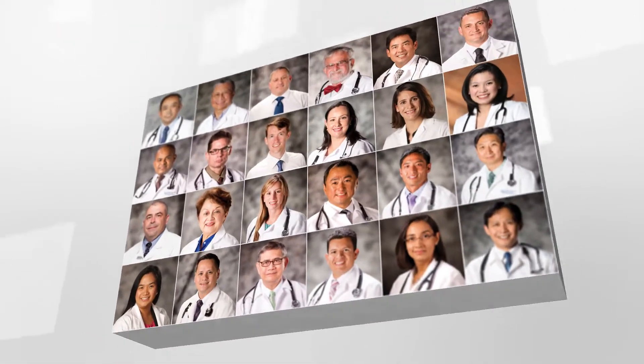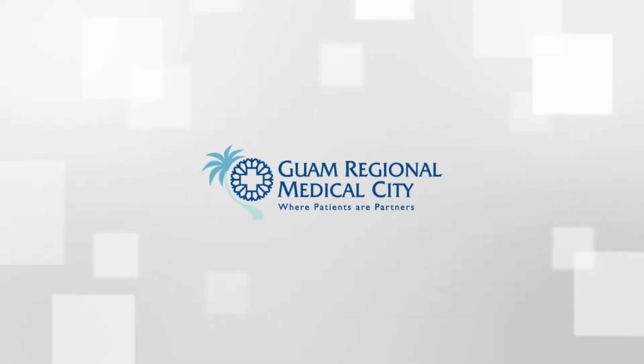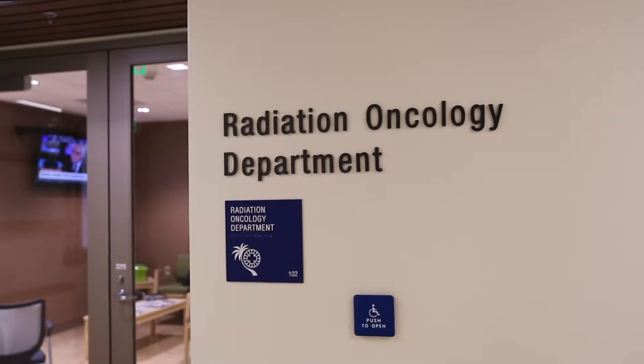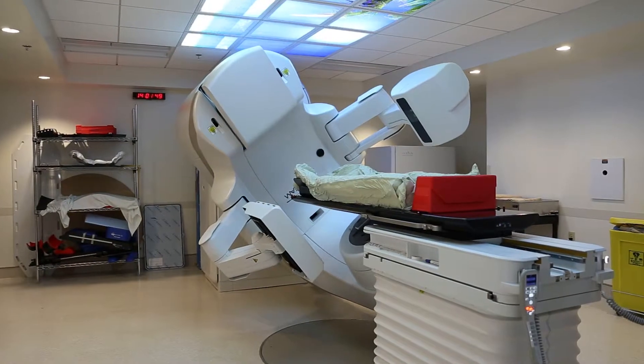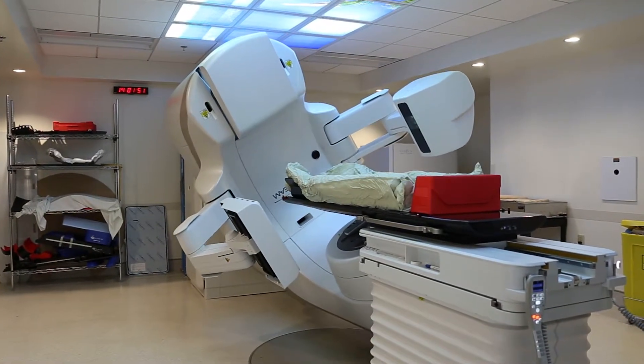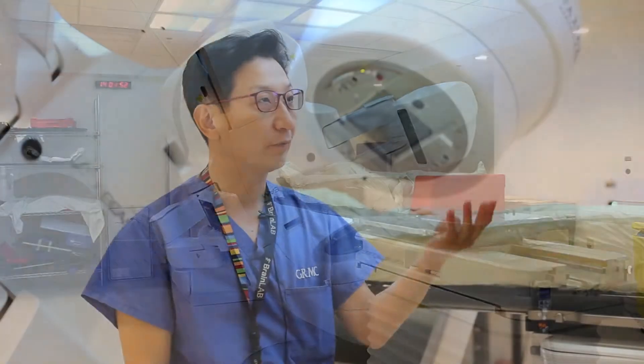It's called stereotactic body radiation therapy, SBRT for short. It's a new method for treating cancer with the GRMC linear accelerator. GRMC radiation oncologist Dr. Arthur Ko says it's more effective than traditional radiation treatments.